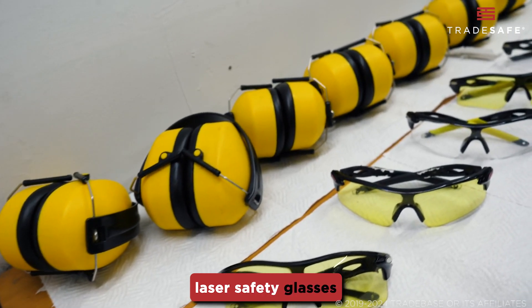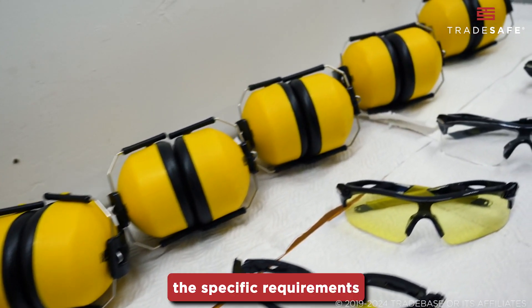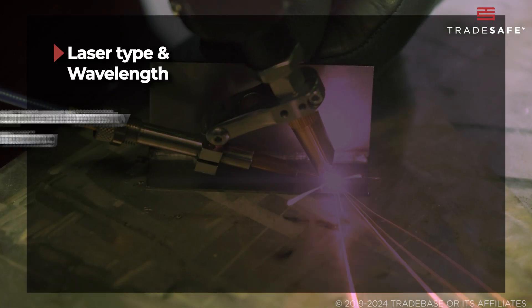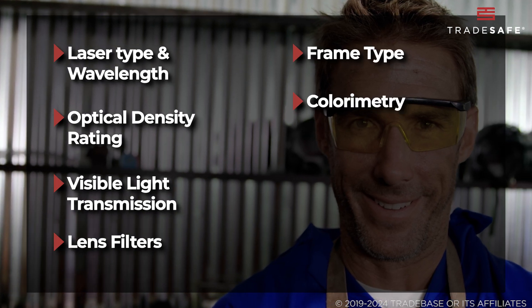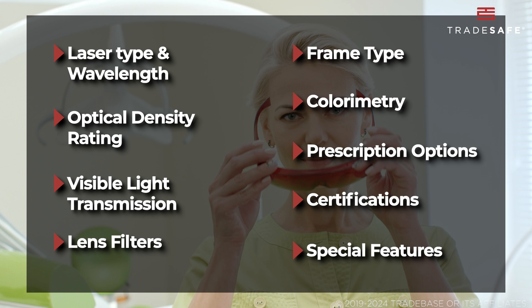Choosing the best laser safety glasses involves understanding your needs and the specific requirements of your laser and work environment. Remember to consider the laser type and wavelength, OD rating, VLT, lens filters, frame type, colorimetry, prescription options, certifications, and any additional features.